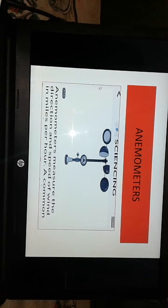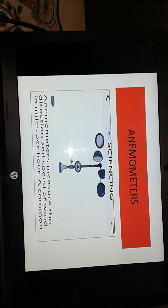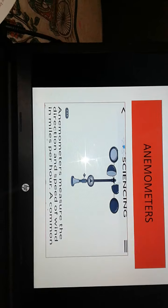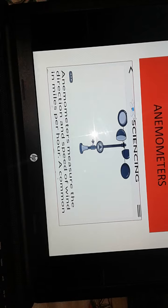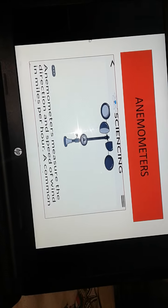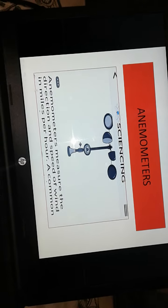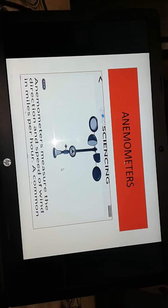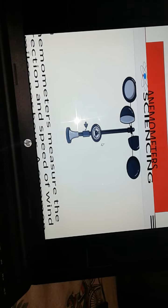Next we have an anemometer. What is an anemometer? Here you can see there are four cup-like instruments, and here is a wheel with one switch. What do we do with the anemometer? The anemometer measures the direction and speed of wind in miles per hour. With the help of the anemometer, we can measure the wind.